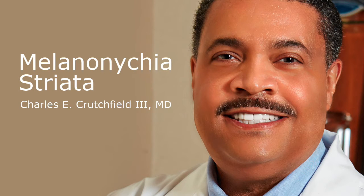Hi, this is Dr. Charles Crutchfield, Clinical Professor of Dermatology and Medical Director at Crutchfield Dermatology. Today we're going to talk about a condition called melanonychia striata.